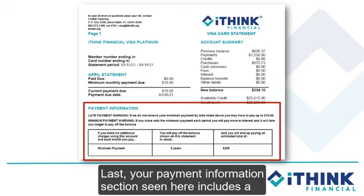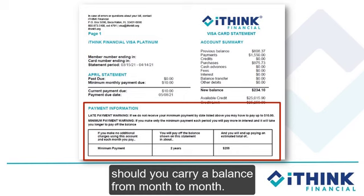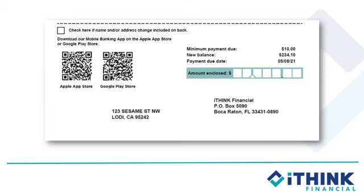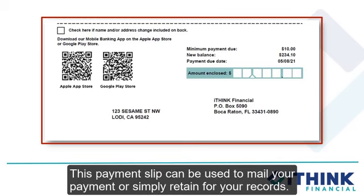Your payment information section seen here includes a snapshot of what you'll pay over time should you carry a balance from month to month. Finishing off the first page of your statement is the payment slip, which can be used to mail your payment or simply retain for your records.